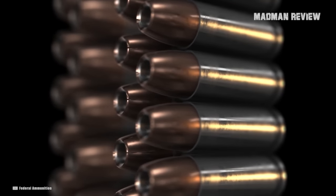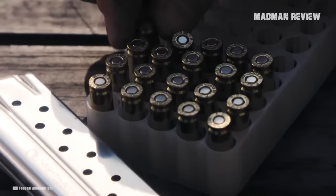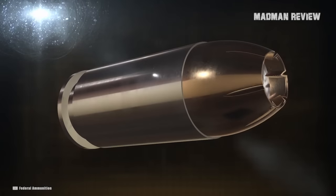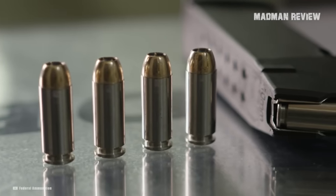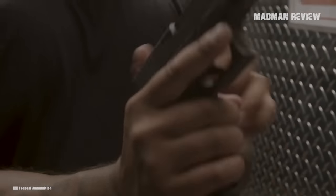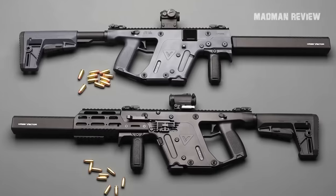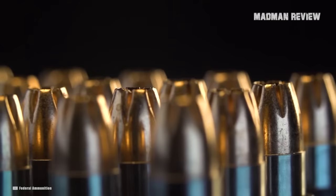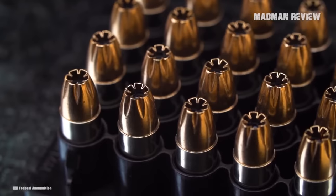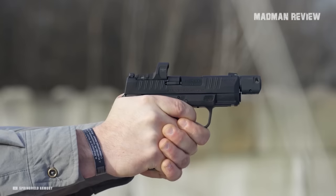The range includes everything from cheap to fancy and expensive. You also have the option of reloading them yourself, making shooting even more affordable. 9mm has even more going for it: you're not limited to just handguns. With a PDW, survival rifle, or 9mm carbine, you can reach further out, have it easier to hit, and stay subsonic with the right ammo. Overall, this little round gives you a ton of options when it comes to both the caliber itself and the platforms available — that's just hard to beat.